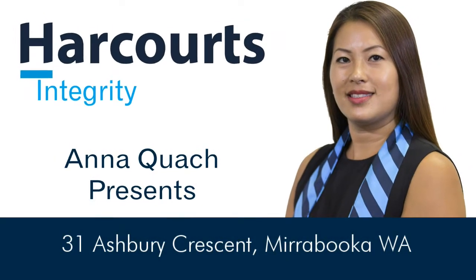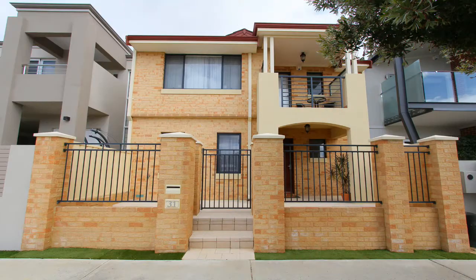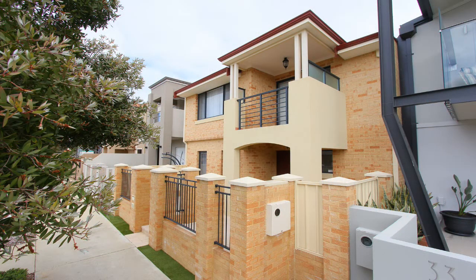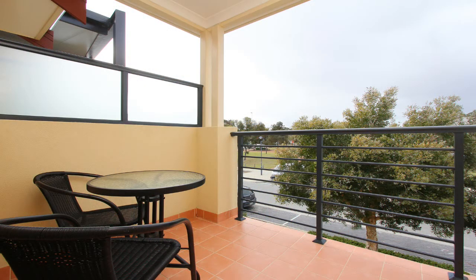Anna Quach presents 31 Ashbury Crescent, Mirabooka. This well-designed double-storey, four-bedroom, two-bathroom, 2014-built home overlooks pristine parklands and offers an array of recreational facilities just a short stroll away.